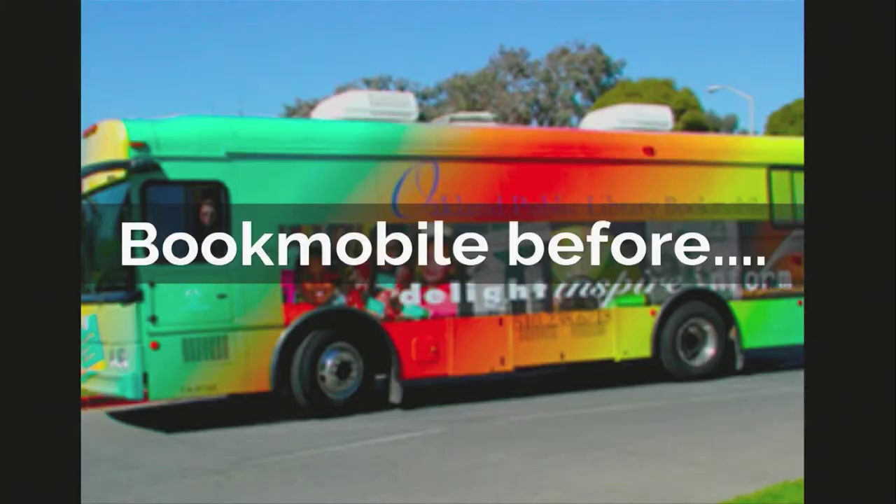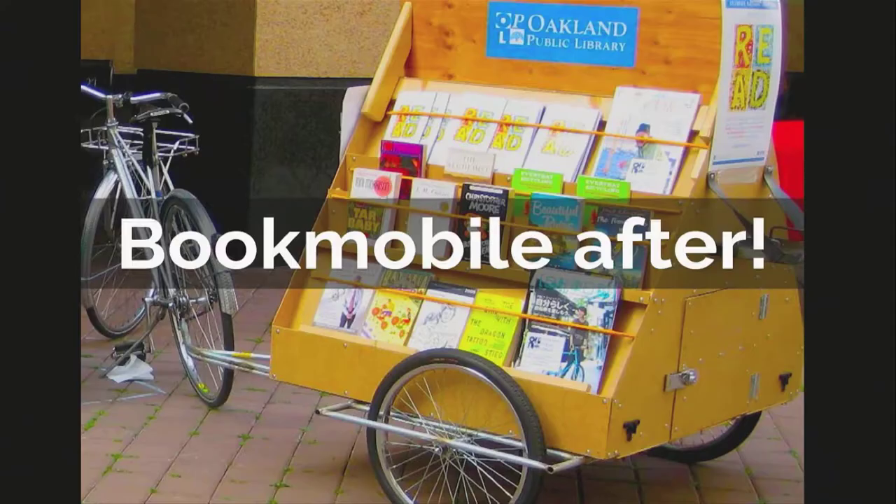It supported a bookmobile for quite some time. It went to a lot of community events and fairs. But as you can see, it's a little big — it requires a special license to drive. And we wanted something that was a little more nimble, green, and ecotastic. So this is the bookmobile after.